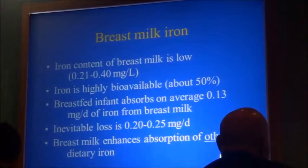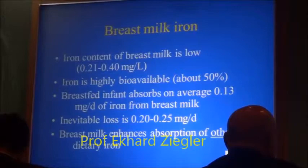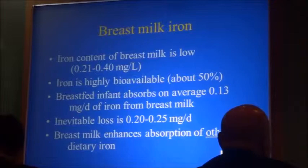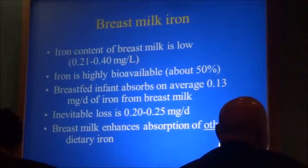Breast milk — a short summary: the breast milk iron content is low. It is not apparently designed to provide iron to the baby, because the baby got the iron before birth. Breast milk iron is highly bioavailable, and the breastfed infant absorbs on average 0.13 milligrams — a tiny amount compared to what the baby needs. The inevitable loss is 0.2 milligrams, so breast milk barely replaces inevitable losses. But an important factor is that breast milk enhances the absorption of other dietary iron — non-heme iron.